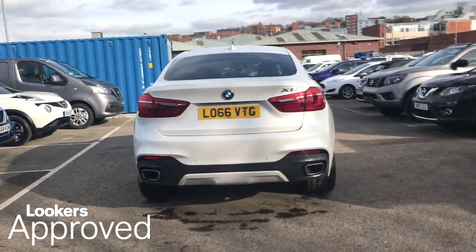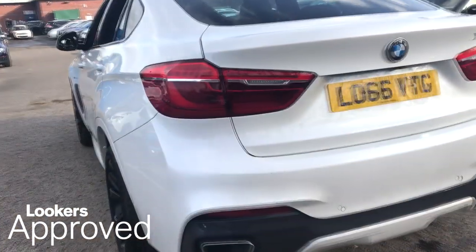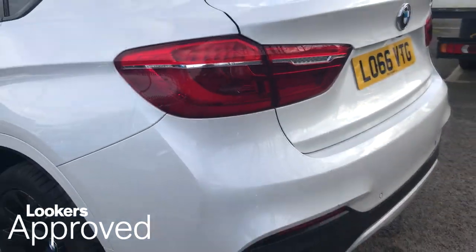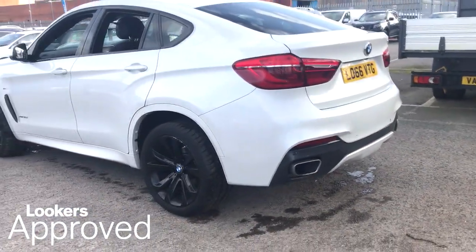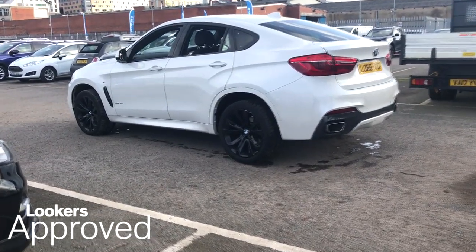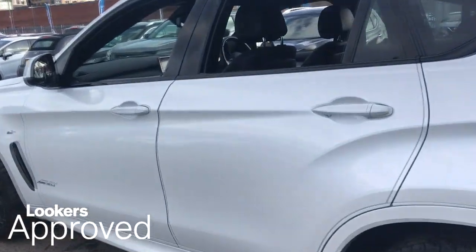Quality assurance mark and no admin fees. Please be sure to check the contact details on this video and contact your local Lookers dealership.